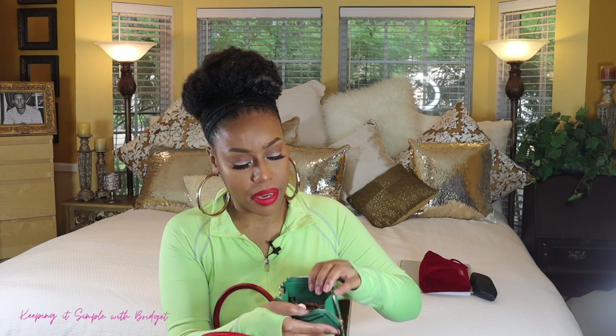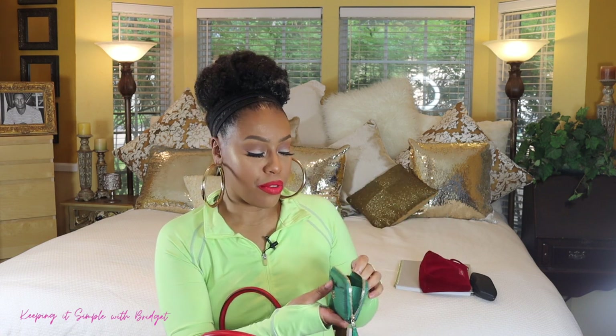Next up I have my glasses case — just a basic case — and my readers, which I use for reading. Next up I have a Coach Coin Purse; this is the cutest thing. You get a little place to put your keys and a little slot, super cute. It fans open so you can open it up wide. It's so heavy, but I prefer to keep my coins in this purse as opposed to my bigger wallet where I keep my credit cards and bills. I just like to keep it separate.